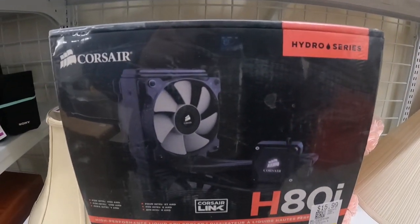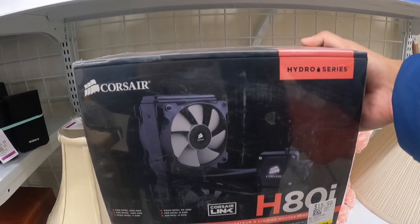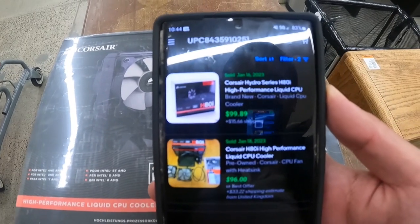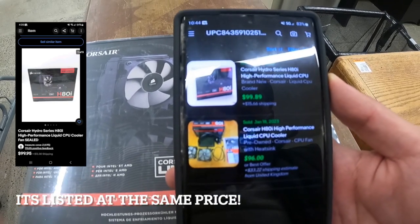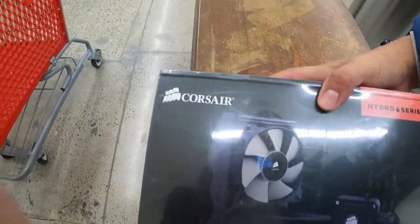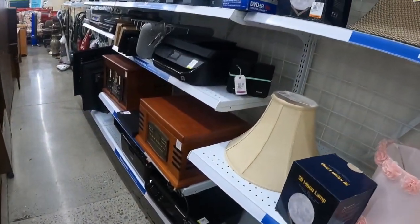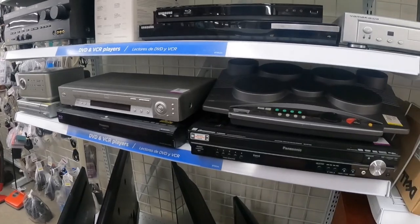Alright guys, I'm over here at the electronics area and I found this sealed item. It says Hydro Series. They have it at $15.99. I scanned it and check it out — one sold on January 16th for $100 plus shipping. So this is definitely a must-grab. I can't believe I found something. This is the first thing I found, and not even a minute inside. That's pretty good. Let's see what else they have. Maybe my luck will change this time. Finally!